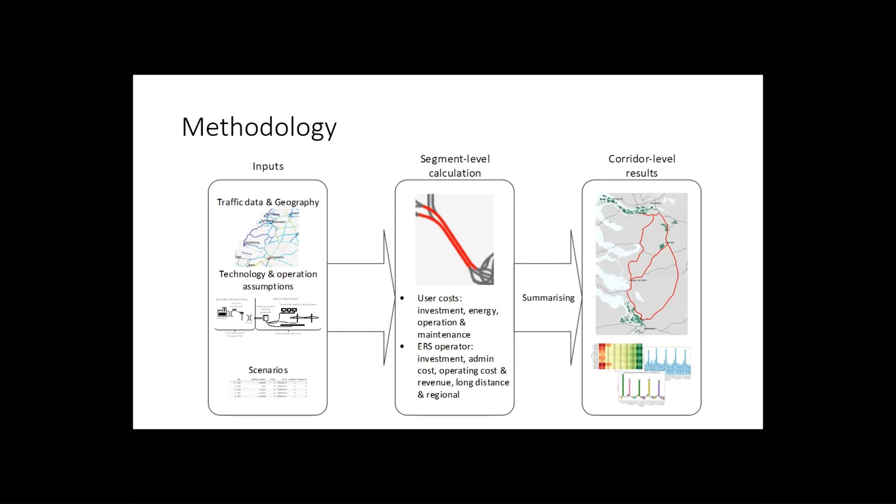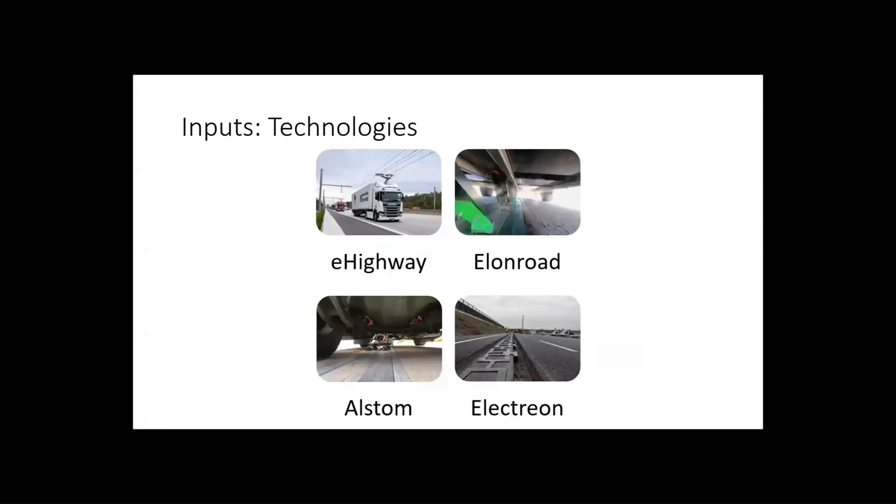So the method: what we did is we collected the inputs — which are the traffic data, technology and operational assumptions — and we have some scenarios. We calculate the results on the cost for users, energy, etc., and ERS operator costs for every single segment on the road network, and then we sum them together. That allows us to switch on and off specific segments in the model.